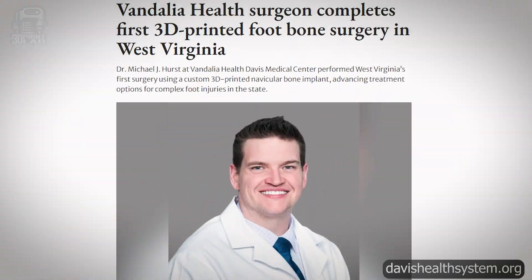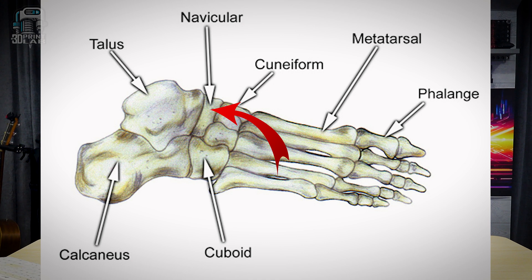I've personally had knee and back problems for a number of years, and jumping out of airplanes is a lot of fun until you hit the ground on some of those. But when I saw these articles, I thought they were extremely interesting and 3D printing related. There's a Dr. Michael J. Hurst in West Virginia, and he performed their very first surgery that uses a custom 3D printed navicular bone implant, and that's going to relate to a complex foot injury.